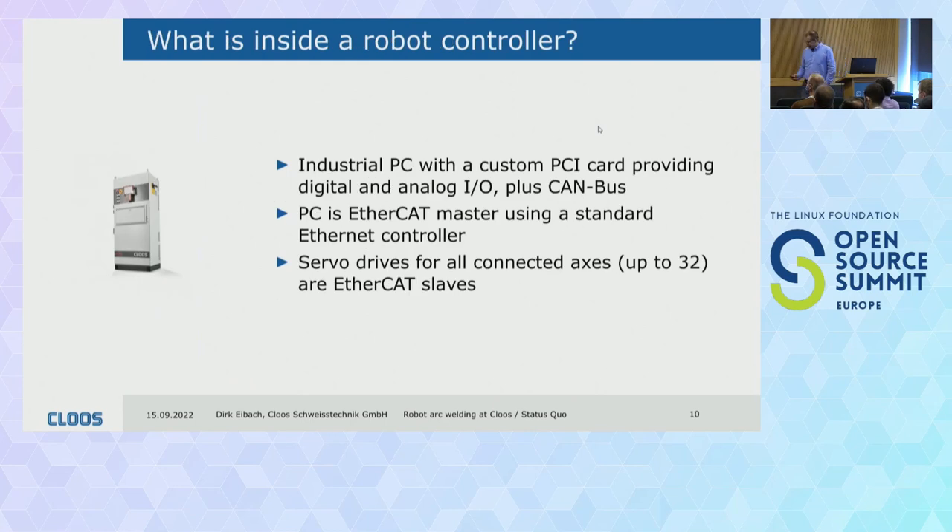What is inside one of our robot controllers? Here we have a picture of the cabinet. It's quite simple inside — we have our own in-house built industrial PC with an in-house developed PCI card that has 24-volt digital IOs, some analog IOs, and some CAN buses. Communication to the servo drives is done using the EtherCAT real-time bus. All the servo drives are EtherCAT slaves connected to that bus. In such a cabinet we can control up to 32 axes.